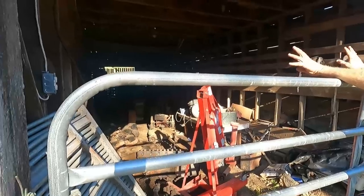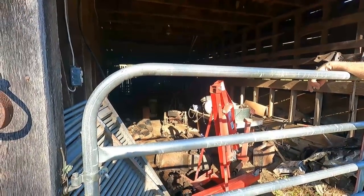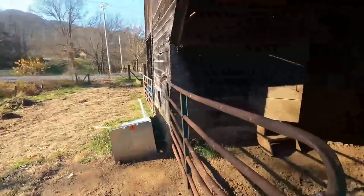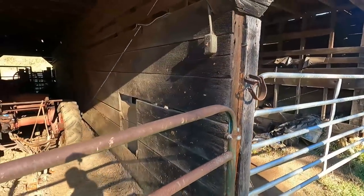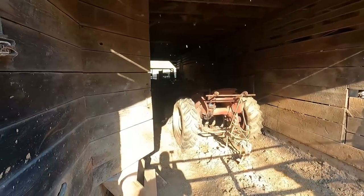I've got it full of junk right now — people can see where I get it from because this is storage right now, but this is all going away just as soon as I get a chance to go through it. We come from a long line of people that never threw anything away, probably because of the Depression era.